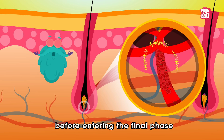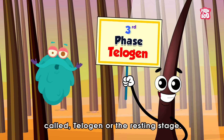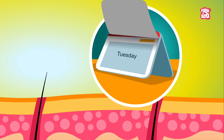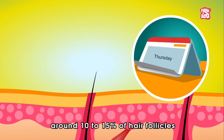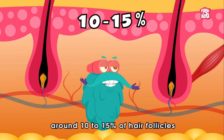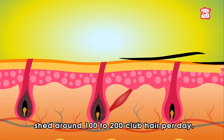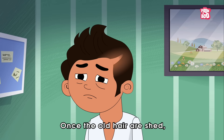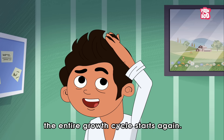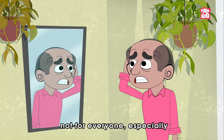Before entering the final phase called telogen, or the resting stage — during the 10 to 12 weeks of the telogen phase, around 10 to 15 percent of hair follicles become inactive and shed around 100 to 200 club hairs per day. Once the old hairs are shed, the entire growth cycle starts again.